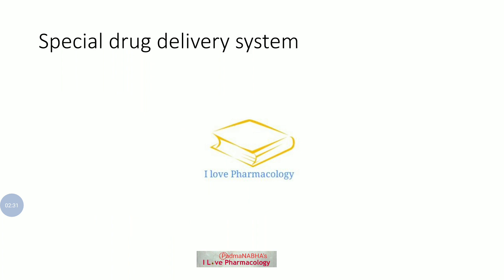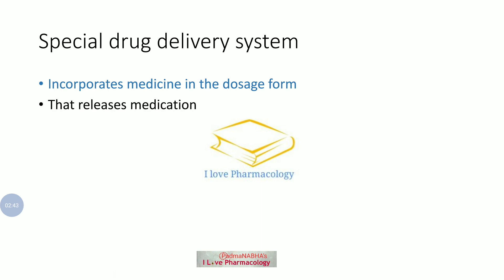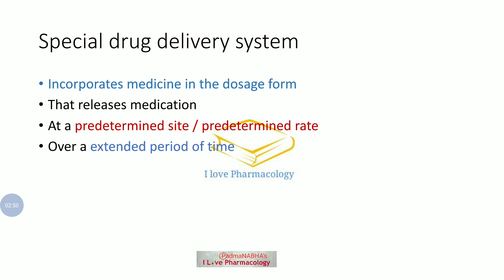So all of these — Ocusert, Progestasert, and drug eluting stent — are called special drug delivery systems, where medicine is incorporated in a dosage form that has to be released at a predetermined rate as well as a predetermined site over an extended period of time from a single application.